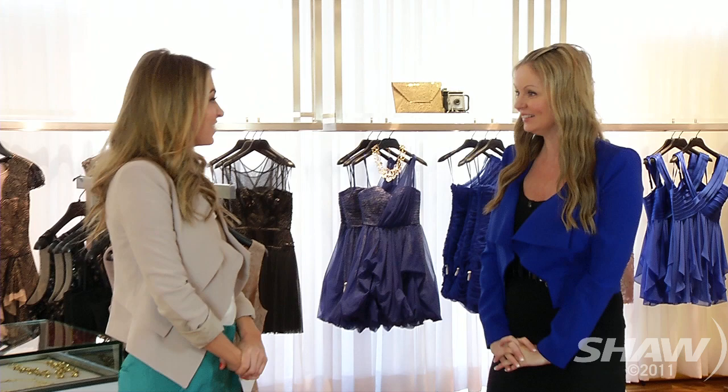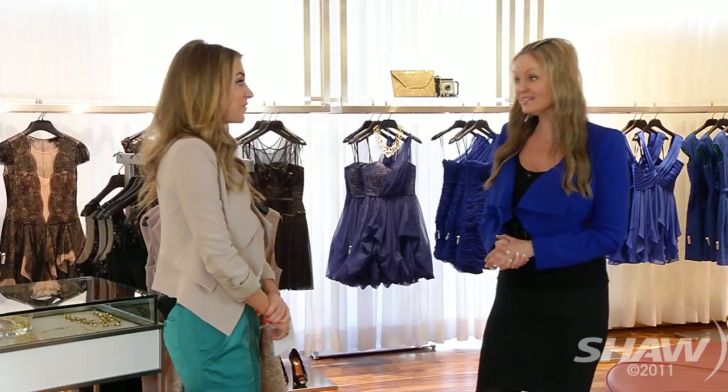Hey everyone, welcome back to the show. We are here at BCBG Max Azria to look at some spring and summer looks with the lovely, talented Christy Lor from Style 9 to 5. So tell us what we're seeing for spring and summer trends. They have lots of bold colors, prints, even some sequins — lots of exciting things to show you.